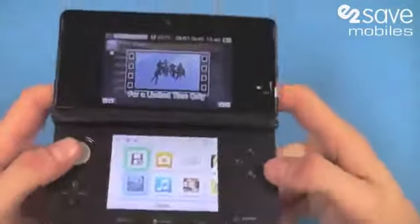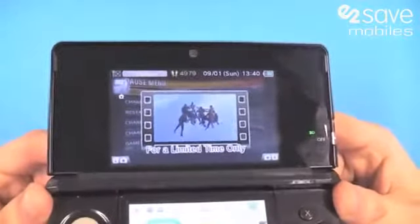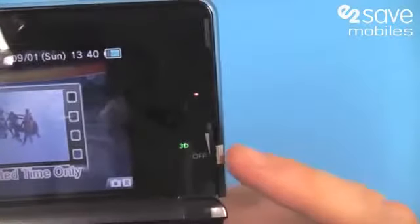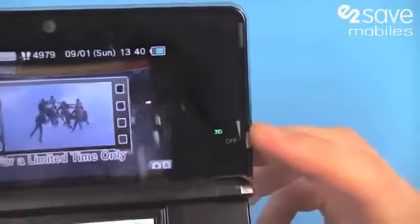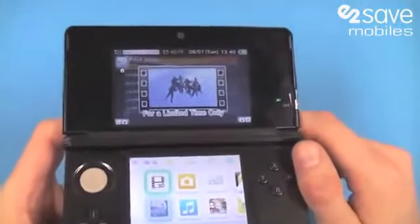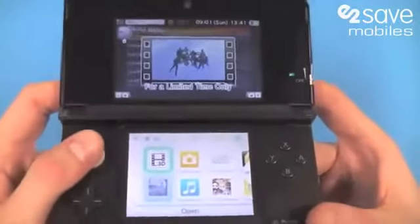The Nintendo 3DS is a dual screen portable gaming device which is fully 3D without the need for glasses. You've got the bottom and top screen there. It's actually got a 3D depth slider which adjusts the level of 3D on the screen. We've got 3D off at the moment because we can't demo 3D whilst using a video camera on the device, but we will take you through it. If you look at the bottom and top screen, they will change with what I'm going through.